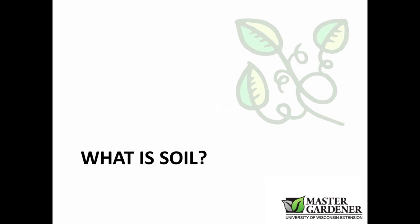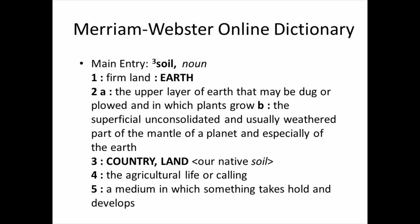You can see it's a fun book — that's just a short excerpt, but I think you'll enjoy it. So what is dirt? What is soil? Let's continue on this thread. If we look in the Merriam-Webster Online Dictionary, we see a couple of definitions: firm land, earth; the upper layer of earth that may be dug or plowed and in which plants grow; the superficial, unconsolidated and usually weathered part of the mantle of a planet — especially of the earth. It also means country or land, the agricultural life or calling, a medium in which something takes hold and develops. I think we can all agree with most of those.